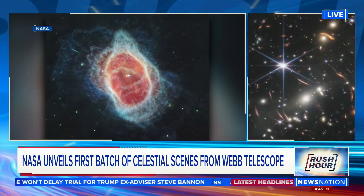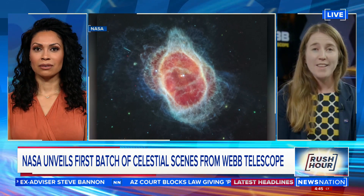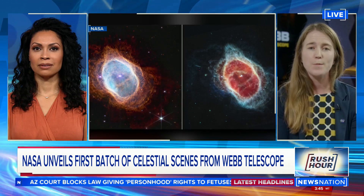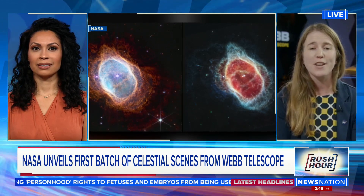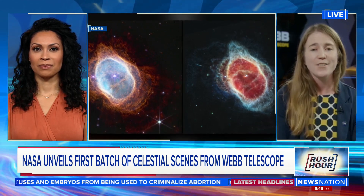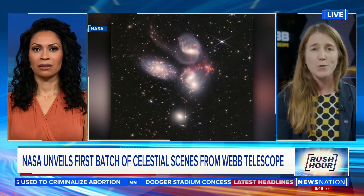So what do these pictures tell us about the origins of our universe? The first set of images are showcasing the range of capabilities of the James Webb Space Telescope. One image is the deepest infrared image of the universe so far, so we can see galaxies far, far away — a star dying, and so much more to come.